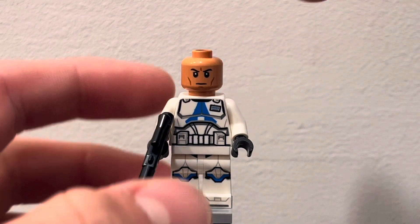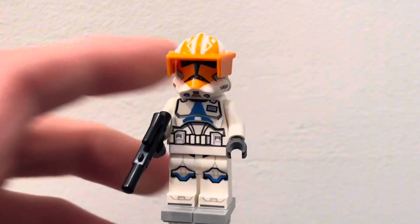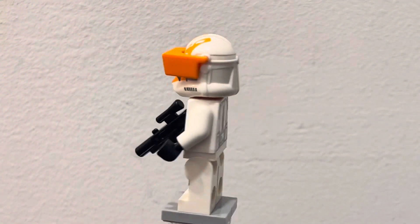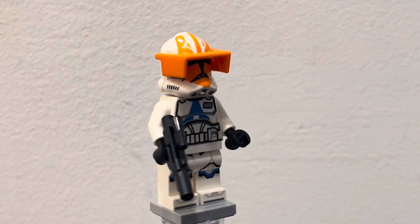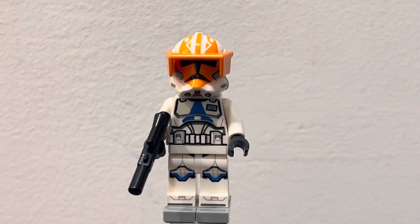There's nothing special about him except for the slightly different torso and the visor, which you get multiple others of in the set, so I don't know why LEGO was so lazy and skimpy with this minifigure, but they were.